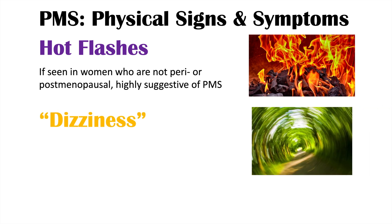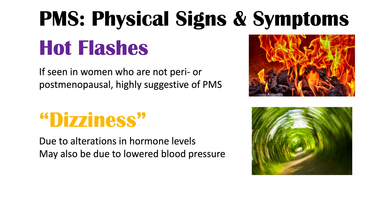You can also see dizziness in PMS, due to alterations in hormone levels. This could be interpreted as presyncope or even vertigo. With regards to presyncope, it may be due to lowered blood pressure due to changes in hormone levels. We can also see breast tenderness in women who have PMS. So to summarize: hot flashes in non-peri/postmenopausal individuals are likely due to PMS, and dizziness and breast tenderness are also symptoms.